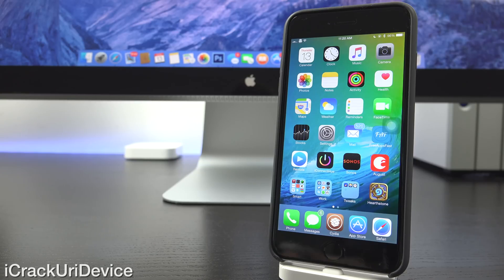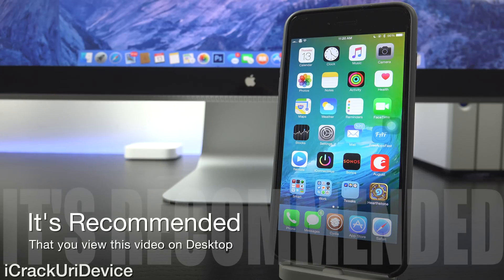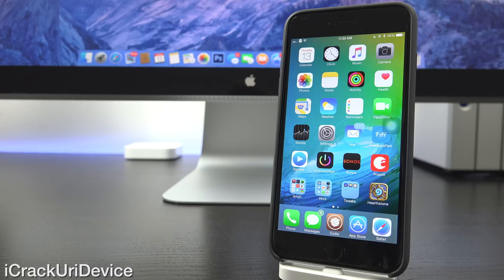If you're watching this video at a later date, ensure that you check the annotations, because things may very well have changed. I will definitely update you guys anytime anything happens in the annotations of this video, so be sure to watch it on the desktop version of YouTube so you can actually view those update annotations if you're watching this at a later point.